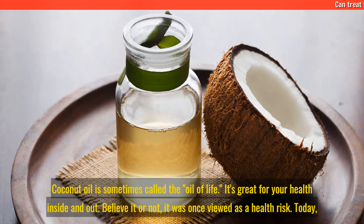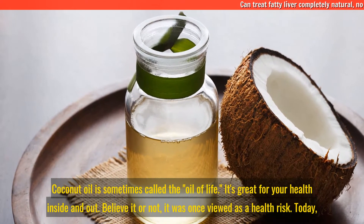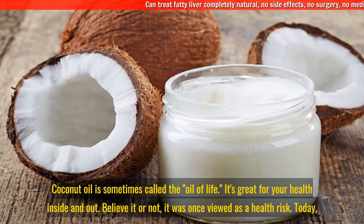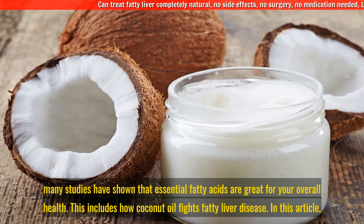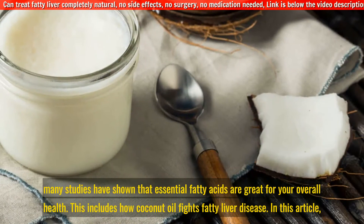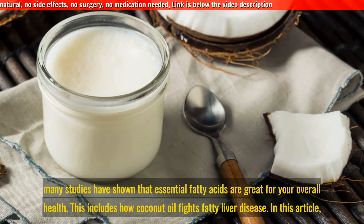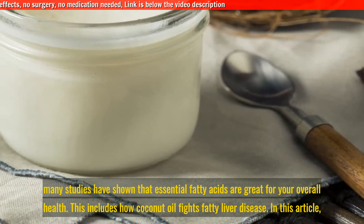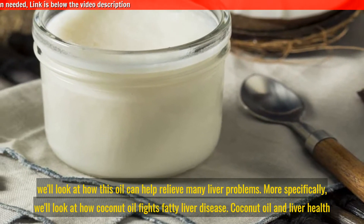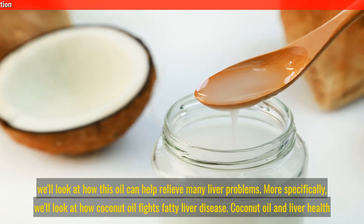Coconut oil is sometimes called the oil of life. It's great for your health inside and out. Believe it or not, it was once viewed as a health risk. Today, many studies have shown that essential fatty acids are great for your overall health. In this article, we'll look at how coconut oil fights fatty liver disease and how this oil can help relieve many liver problems.